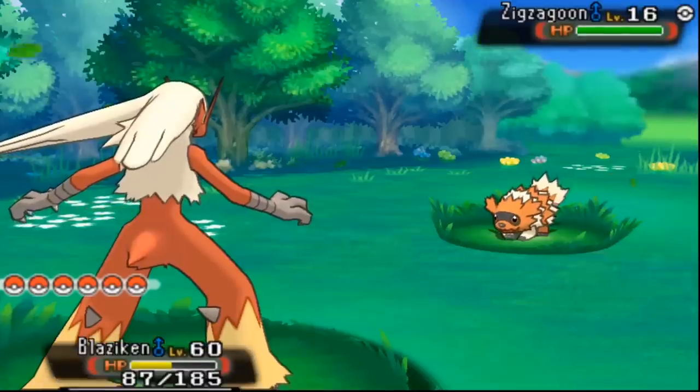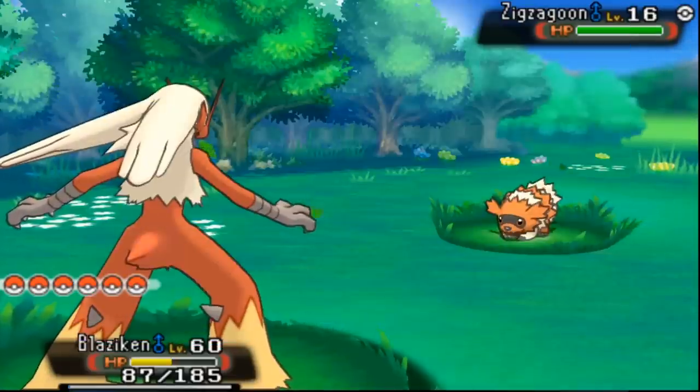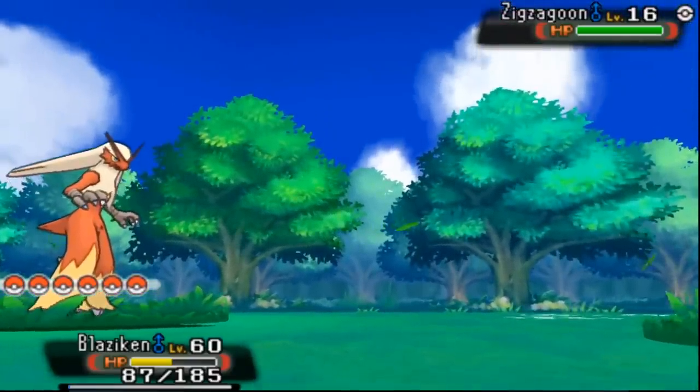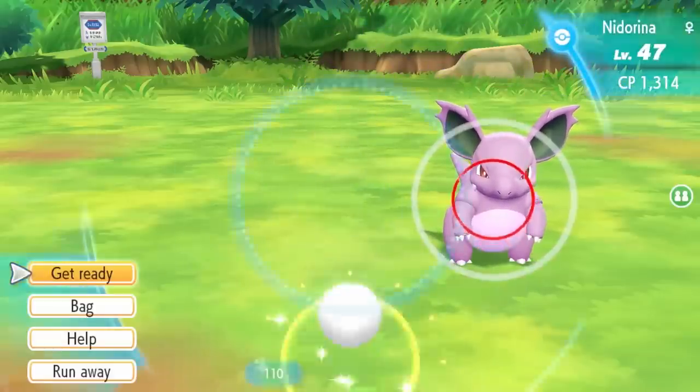You might remember that I covered this same topic a while back in a previous video, but the Pokémon and facts I am highlighting today are all brand new. So without further ado, let's go ahead and check it out.